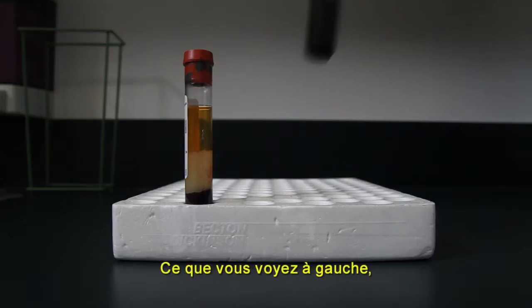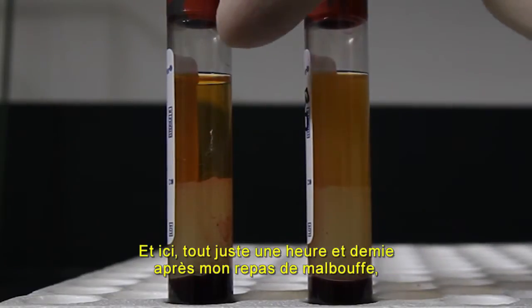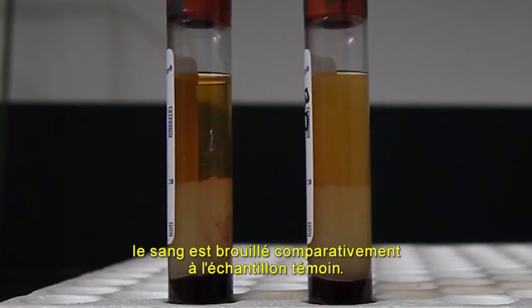Here's our blood tube. On your left is the baseline blood draw taken before I ate the meal. And here, just one and a half hours after eating that fast food meal, you can see how cloudy it is compared to the baseline sample.